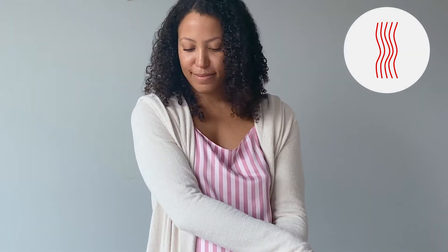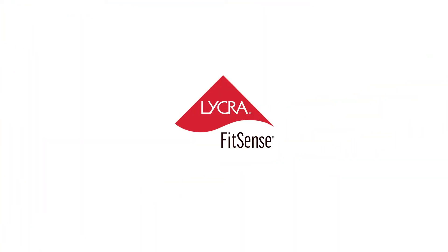Thankfully, now there's a way to make leggings better: Lycra FitSense technology. It's a revolutionary innovation that offers the same stretch and recovery properties as Lycra fiber, in a patented water-based liquid screen printed onto fabric containing Lycra fiber.